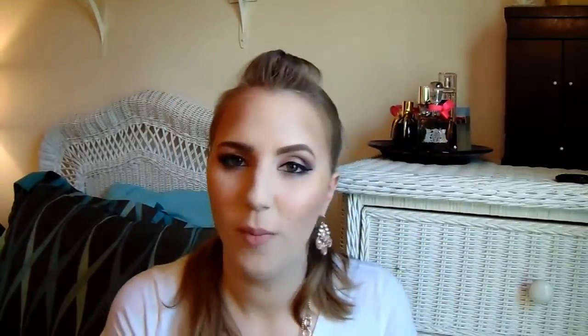This is the Tom's Wicked Fresh Toothpaste. Let's just take a moment and talk about this toothpaste — it is amazing. I cannot use whitening toothpaste or any of those fancy Colgate or Crest ones, because they just make my teeth really sensitive. I don't know why, but they always have.